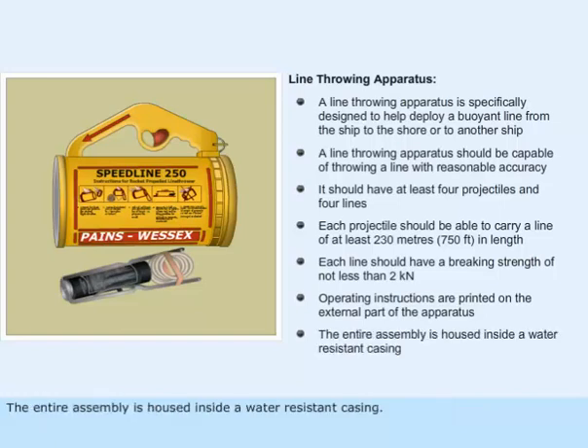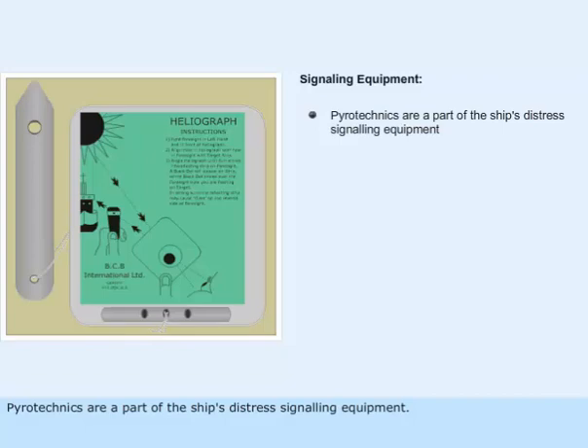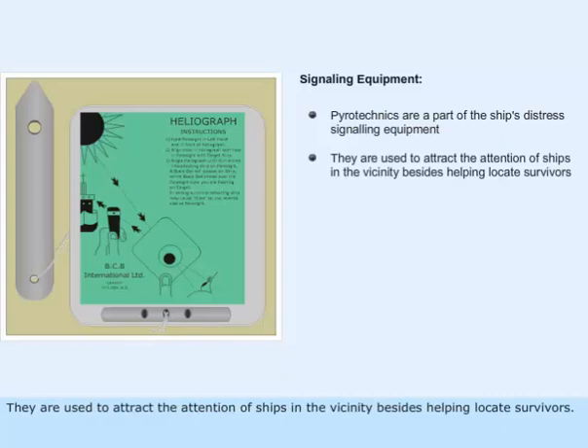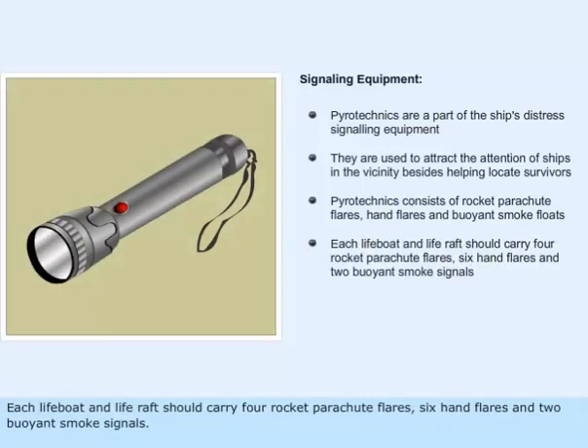The entire assembly is housed inside a water-resistant casing. Pyrotechnics are part of the ship's distress signaling equipment. They are used to attract the attention of ships in the vicinity besides helping locate survivors. Pyrotechnics consist of rocket parachute flares, hand flares, and buoyant smoke floats. Each lifeboat and life raft should carry four rocket parachute flares, six hand flares, and two buoyant smoke signals.